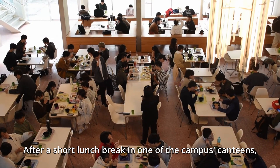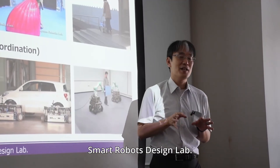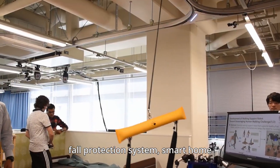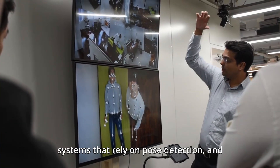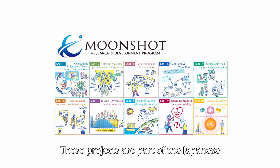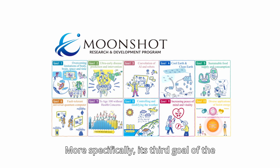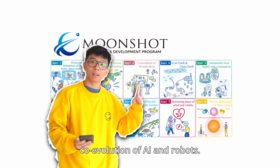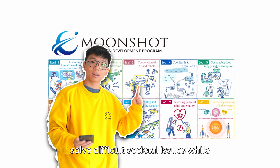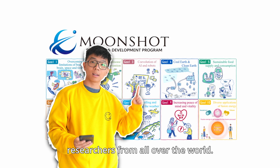After a short lunch break in one of the campus's canteens, we visited Professor Yasuhisa Hirata's Smart Robots Design Lab. Some of the highlights included a fall protection system, smart home systems that rely on pose detection, and the cuddly pet robot called Lovat. These projects are part of the Japanese government's Moonshot Research and Development program — more specifically, its third goal of the co-evolution of AI and robots.